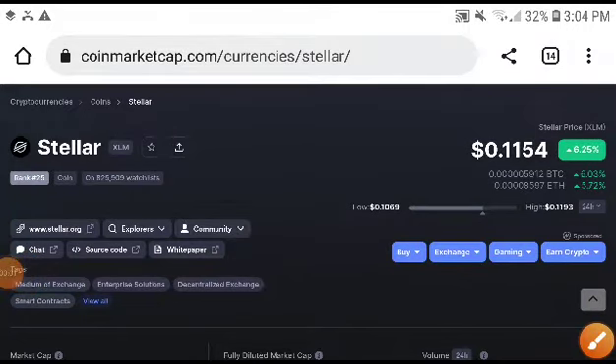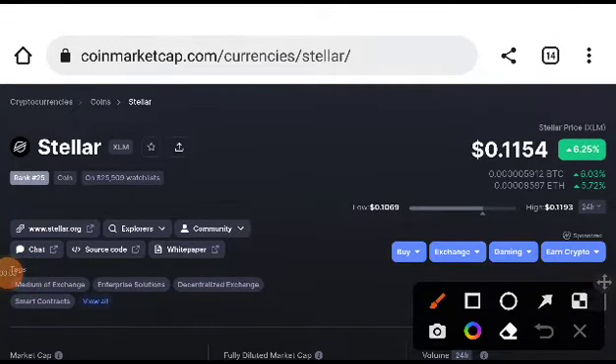Hey, what's up Stellar XLM coin holders! Welcome to the video. What is the price prediction and what is the technical analysis of Stellar XLM? This is very important right now for everyone. Let's discuss this in this video.